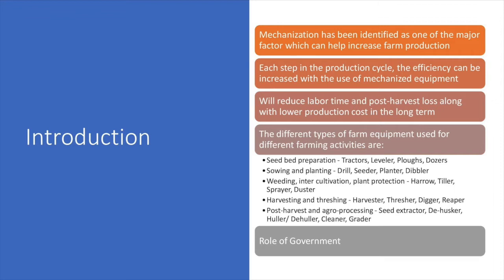Mechanization will reduce labor time and post-harvest loss along with lower production cost in the long term. The different types of farm equipment used in different farming activities are as follows.